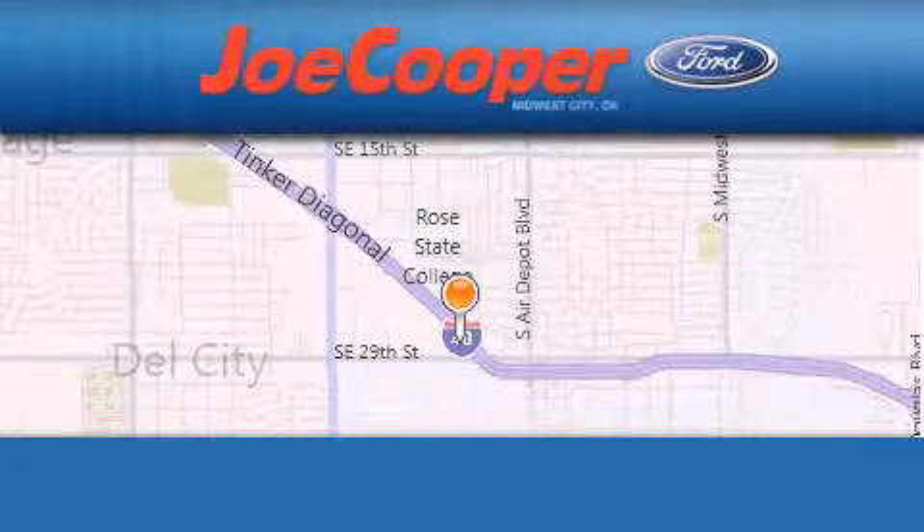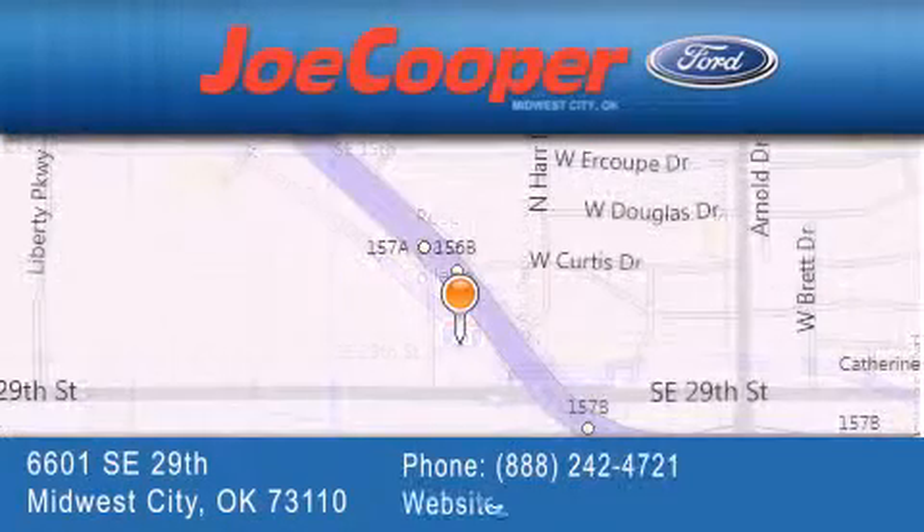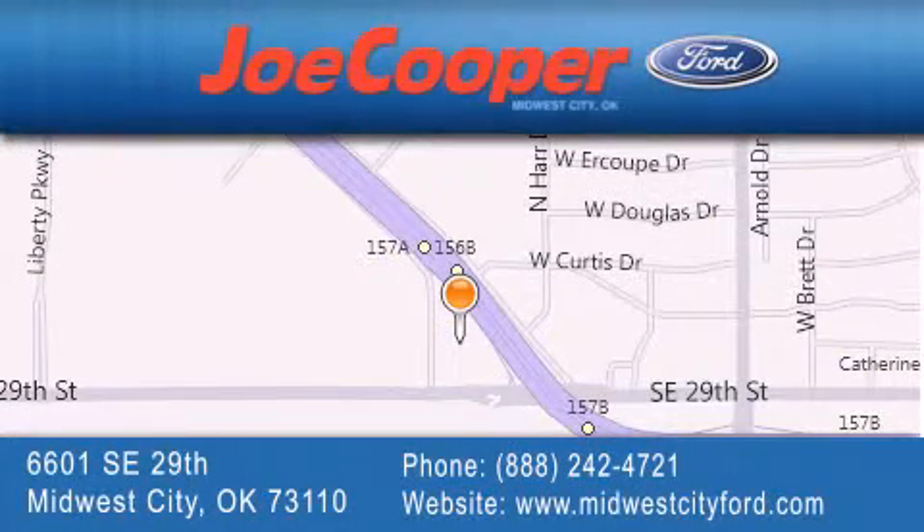Joe Cooper Midwest City Ford is located at 6601 Southeast 29th Street in Midwest City. Our goal is to exceed all of your expectations to ensure that you'll return for future visits.